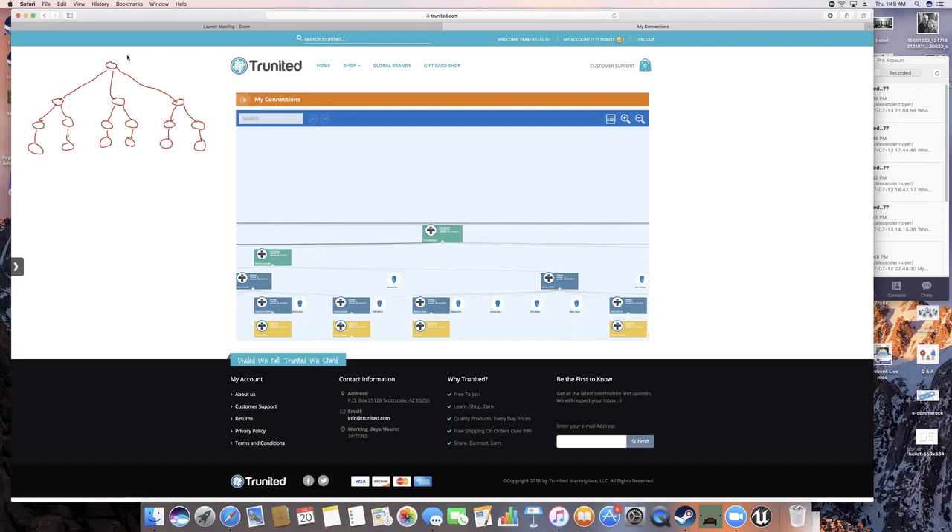The Pay Setter structure looks like this drawing up here in the top left. As long as you have this in your organization, you'll become a Pay Setter. You need at least three people on your level one — one, two, three — who have all made purchases.